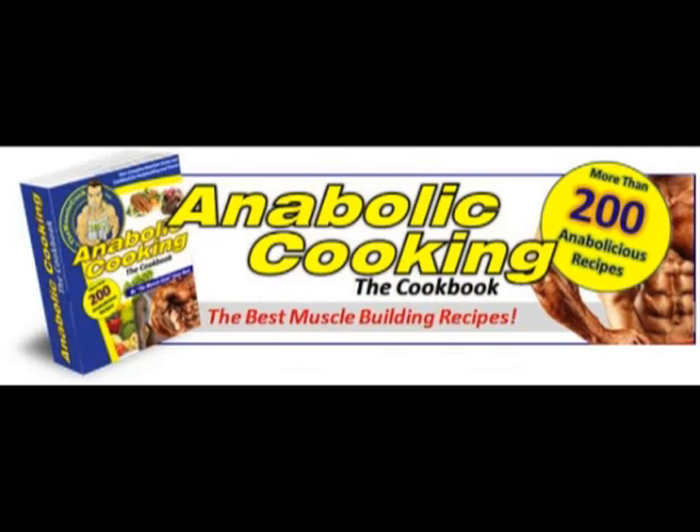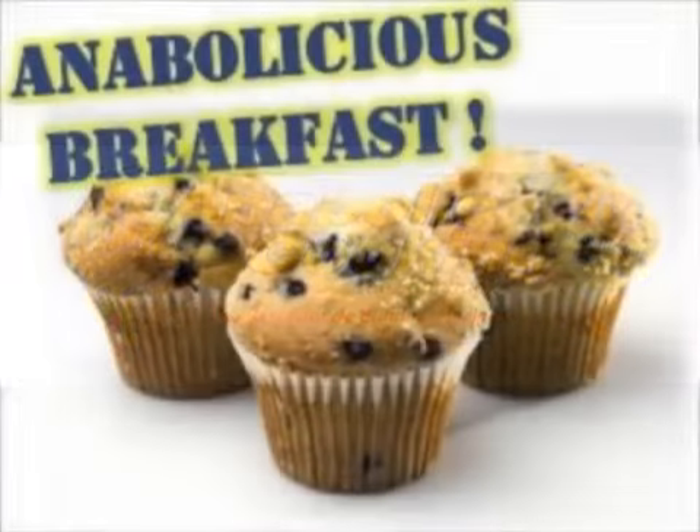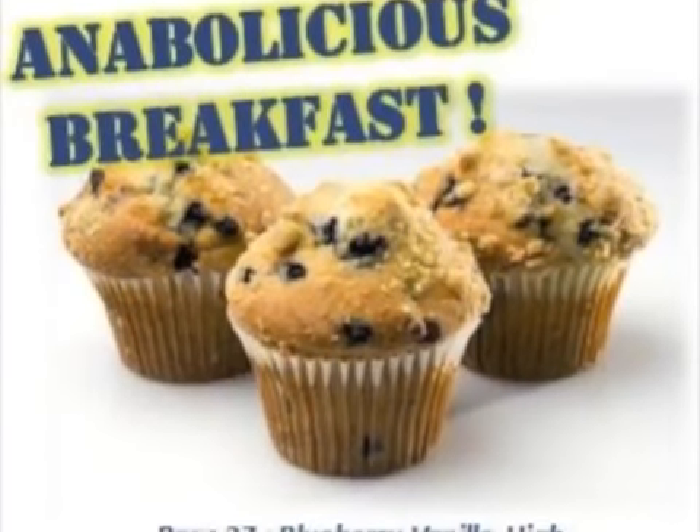I've tried a lot of other bodybuilding style recipes before and in general they turned out pretty badly. Either they would just taste bad or there would be texture issues or tons of prep, and I felt like we weren't being left with a whole lot of options in terms of muscle building foods and recipes.